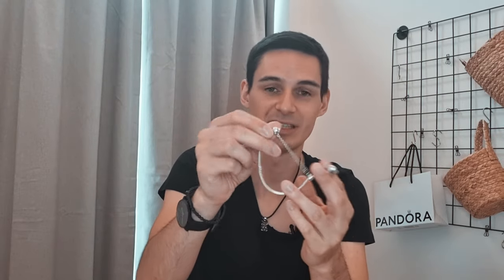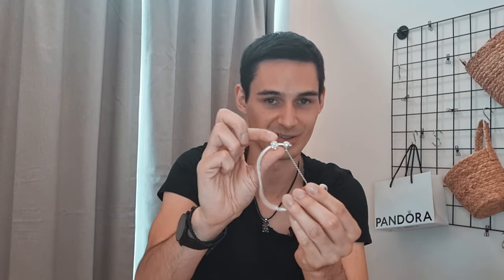If you imagine having 17 charms on this thing, you'd have to pick them all up off the floor or table — not ideal.